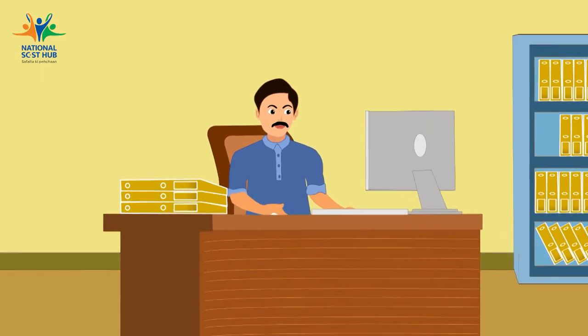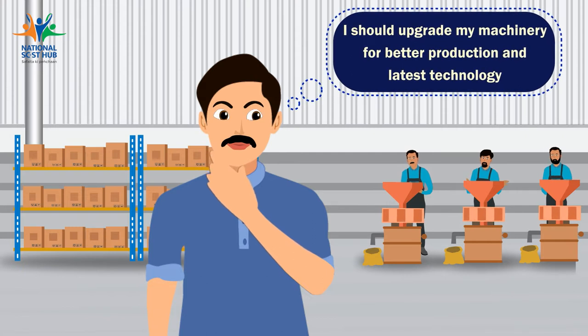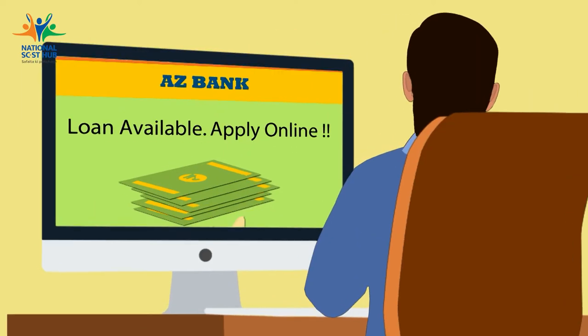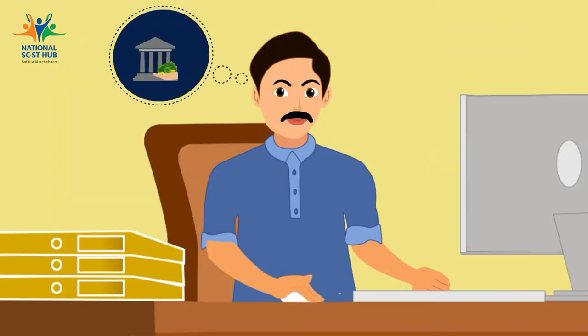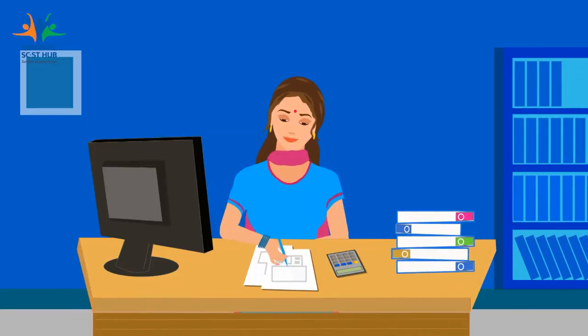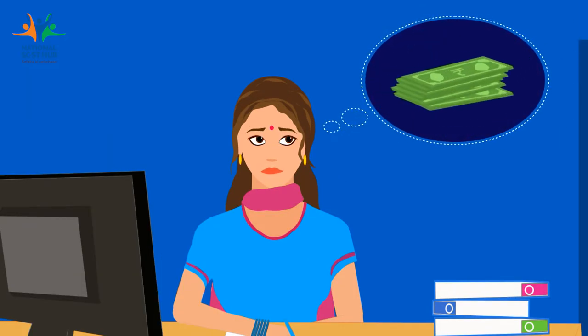Naresh is an SCST entrepreneur who has been thinking about upgrading his plant with new machinery and latest technology. He is researching different finance options available and is worried about what would be the best finance option. Sunita is an SCST entrepreneur who wants to start her own venture and is worried about how to find capital for plant and machinery.